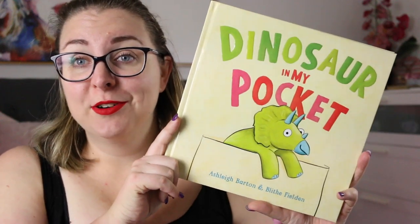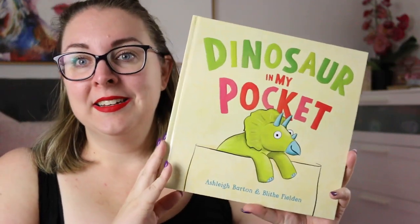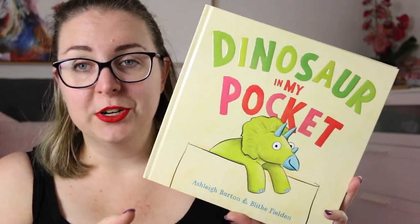Hi everyone, my name is Steph. This is Kidlit Joy and welcome, or welcome back, to my channel. Today I'm here to review Dinosaur in My Pocket by Ashley Barton. This is illustrated by Blythe Fieldin and it is a gorgeous little narrative picture book. This was sent to me by Hachette for review, so thank you very much to them.